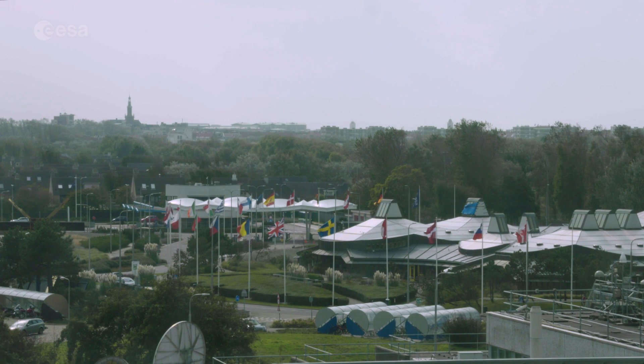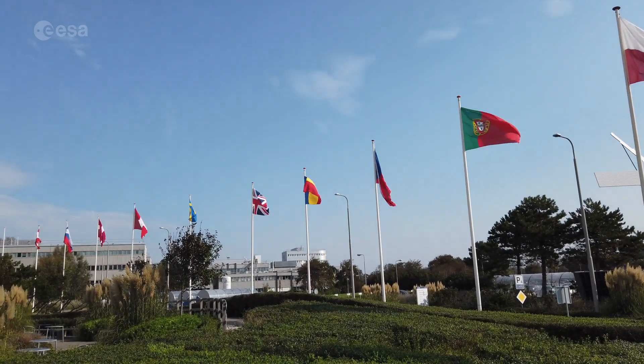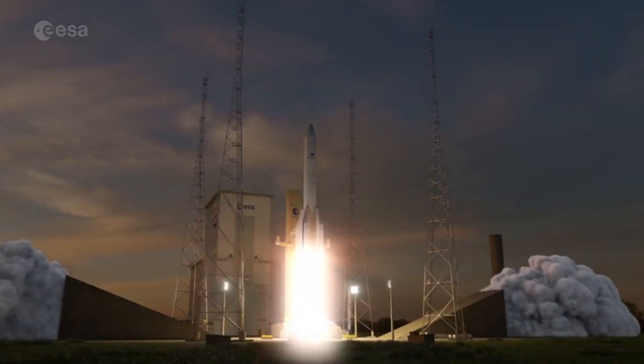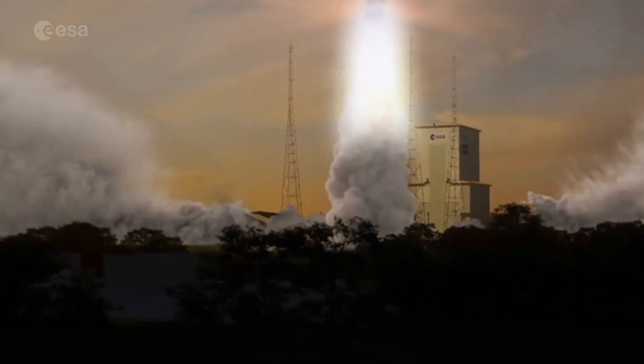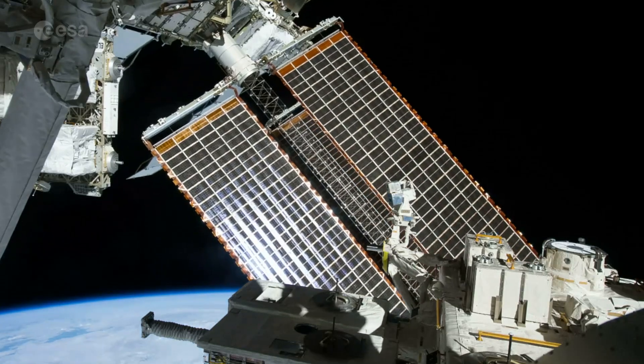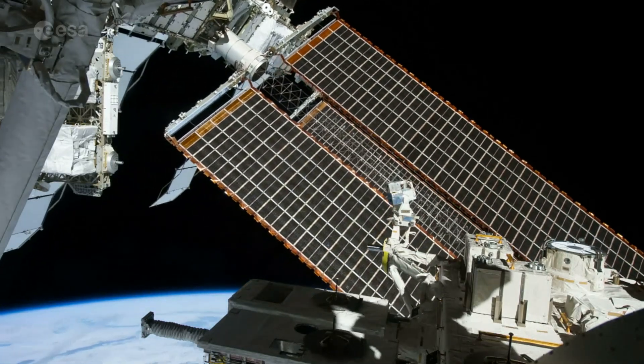Each morning, the flags of 22 ESA member states are run up here, along with the flag of Partner Nation Canada, and then run down again for sunset. These are the 22 member states of ESA, an intergovernmental organisation set up to accomplish tasks in space which are too big for any one country to accomplish.